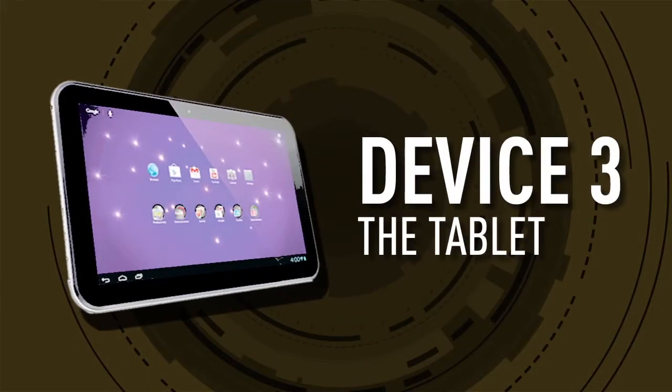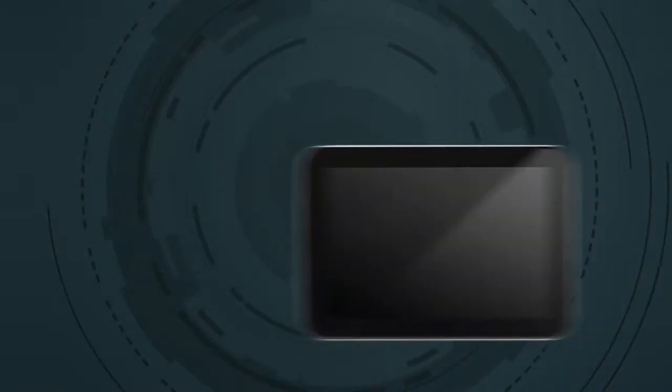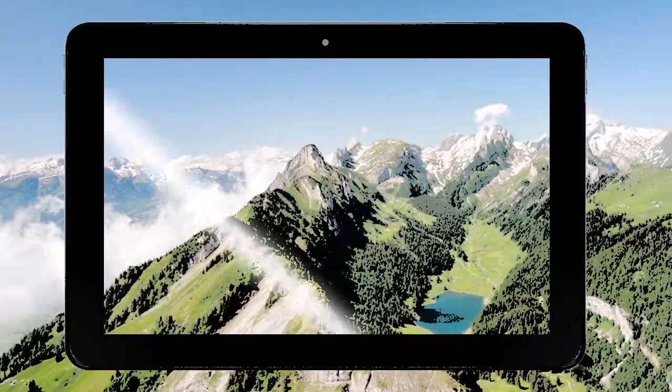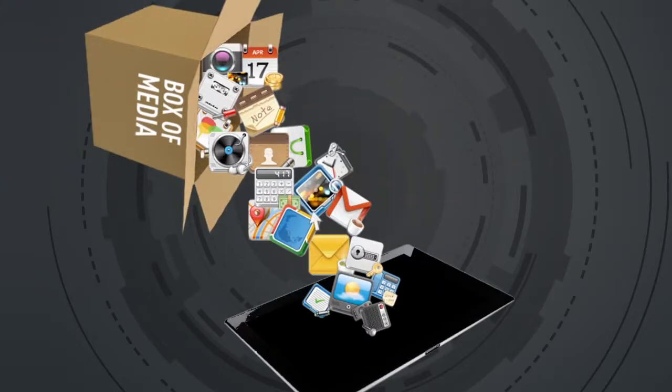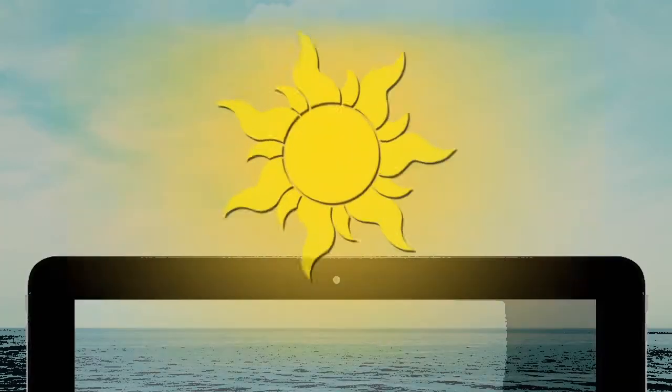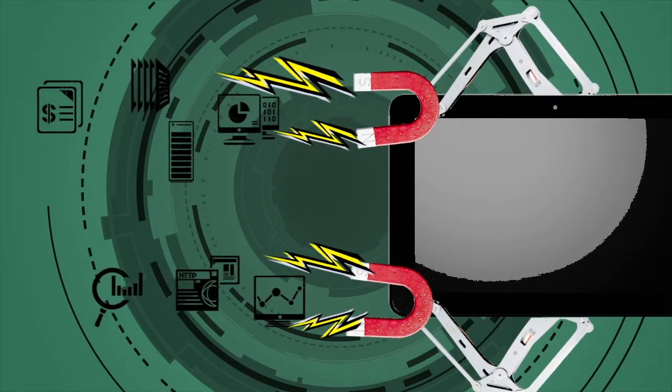Device 3: The tablet. For the right purpose, a conventional 7 to 10 inch tablet is ideal. There's a big clear screen, great for media consumption. They're intuitive and user friendly, their batteries are often long lasting, and they keep us connected to data.